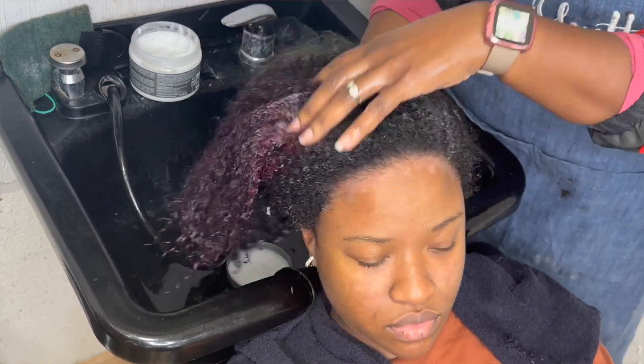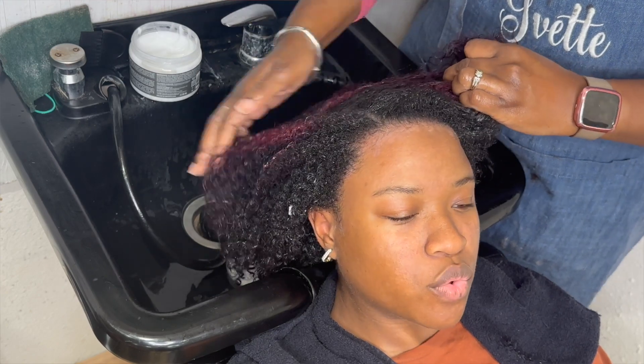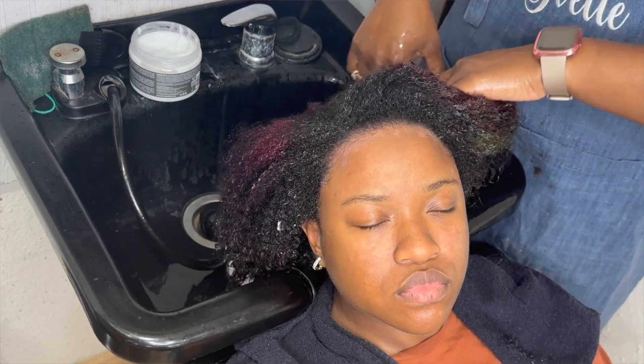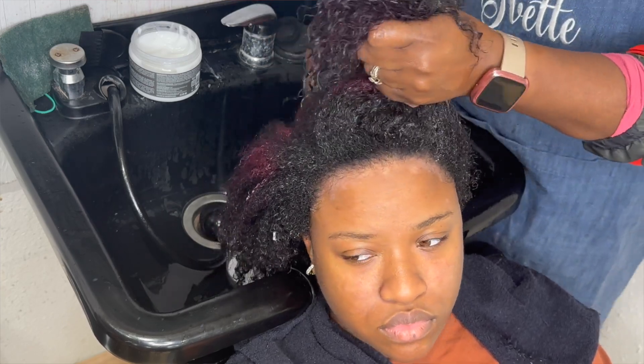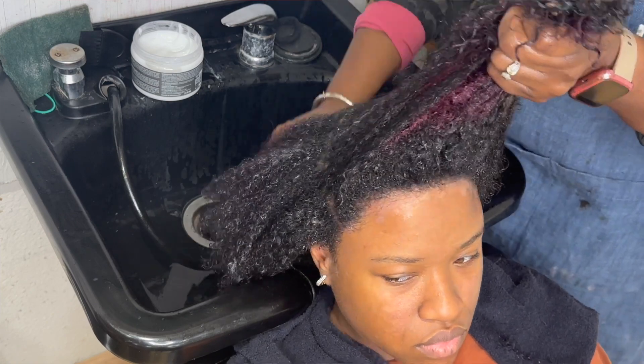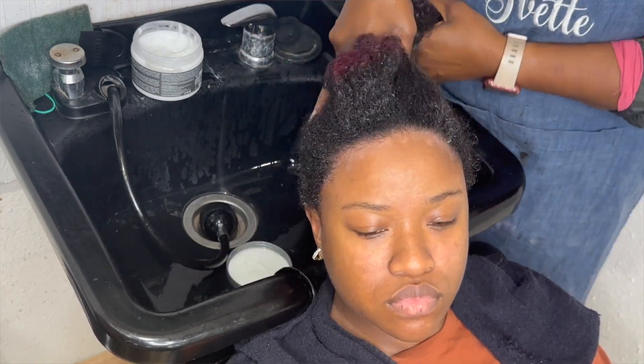To me it was like a 9.5 or 10 out of 10. The only thing that kind of threw me off was that my hair was dripping when I was underneath the dryer, but that's not a big deal. I absolutely love this product and I feel like you should give it a try as a deep conditioner — it is that girl.